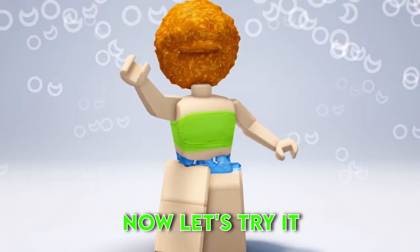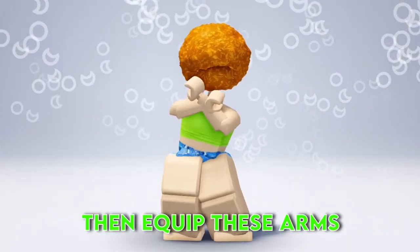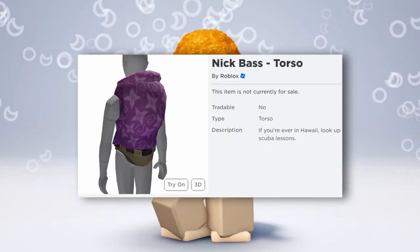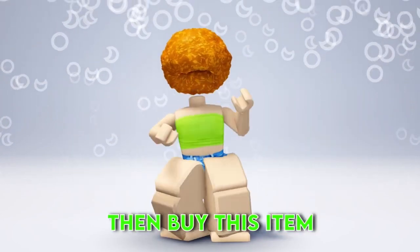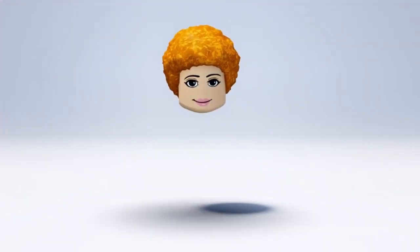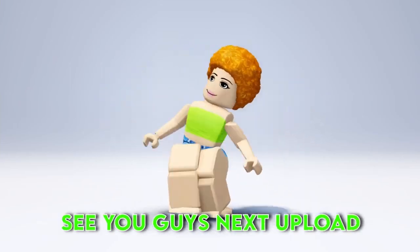Now let's try it. Equip these legs, then equip these arms, now equip this torso, then get this, then buy this item. And it should look like this — this looks so weird. What do you guys think? Thank you guys for watching. See you guys next upload.